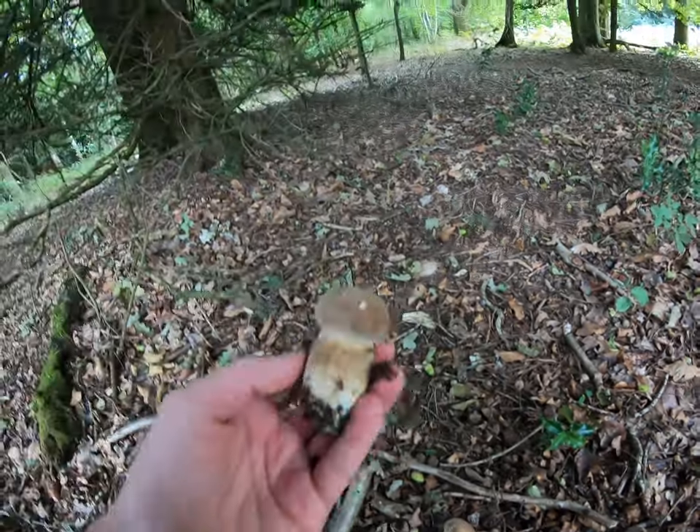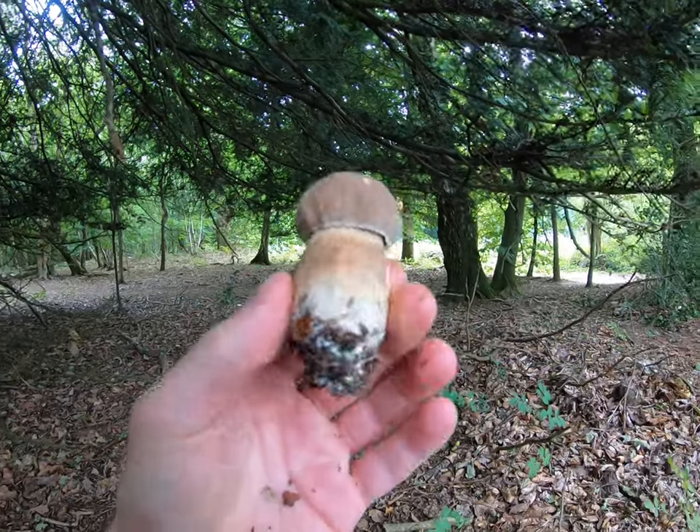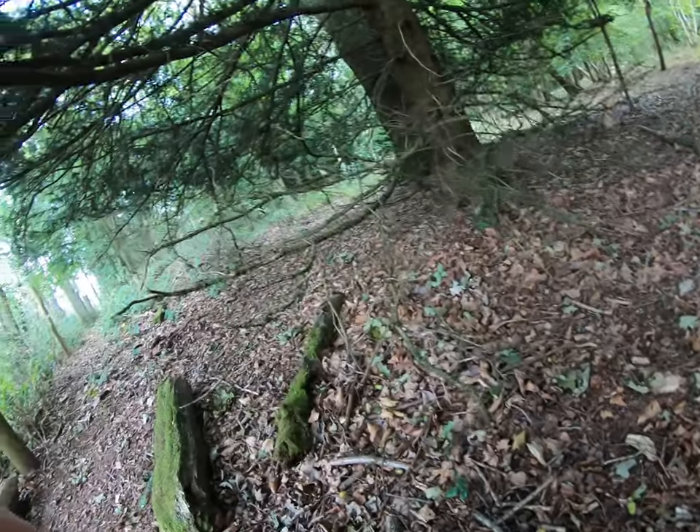It's another absolutely cracking little baby — that's going to be an absolute beauty. I'm probably going to try eating these ones fresh actually; last week I dried them all. That's two, I'm going to have a closer look around.